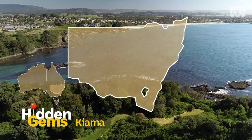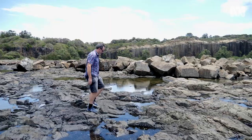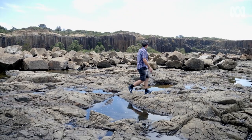Geologists come from all over the place to look at these fantastic volcanic rocks. It's a great example of columnar jointed basalt and there are all sorts of hidden gems and information that geologists extract from these rocks.